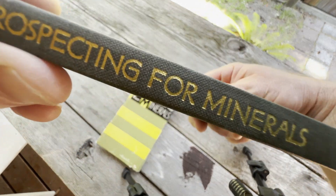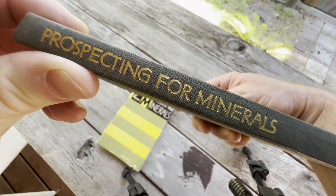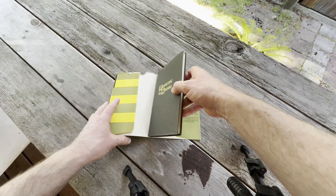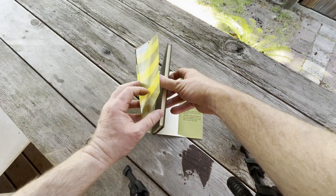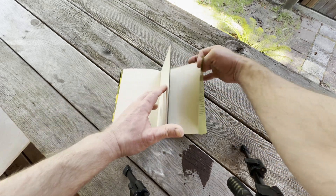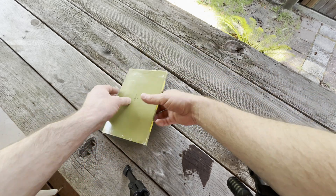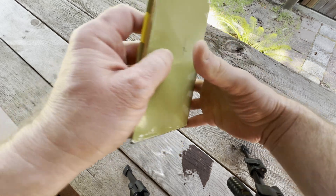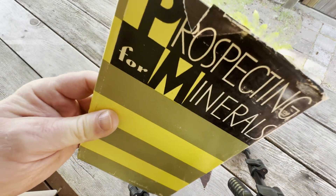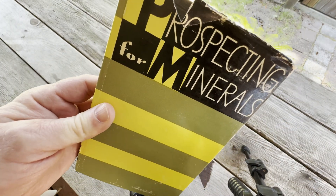Anyway, rambling about differential equations — Prospecting for Minerals, kind of an interesting book. I'll look for it, but I don't know if I'll be able to find any copies. There are a lot of books. I wish I could just collect tons of books, but I am running out of space — though I do have some empty bookshelves. Prospecting for Minerals. Take care.